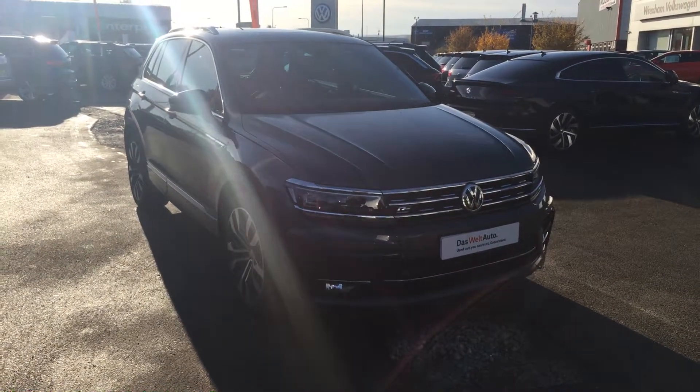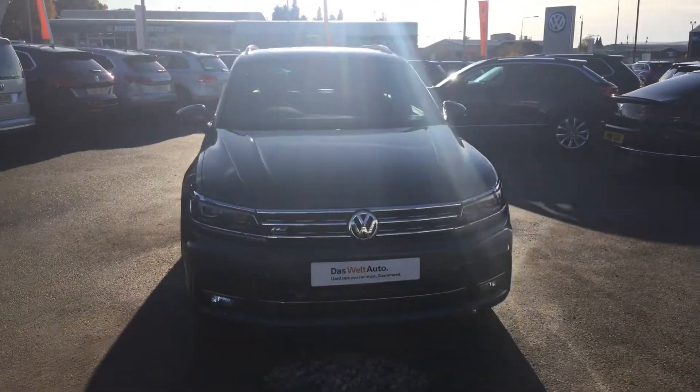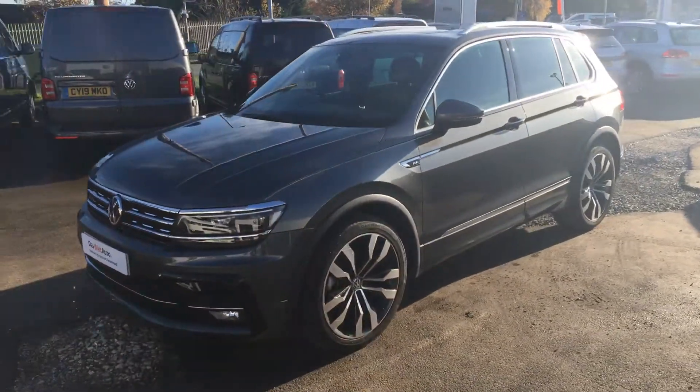Hi, my name is Yusuf, sales executive here at Wrexham Volkswagen. I'm going to show you around this indium grey Tiguan R Line on sale here at Wrexham Volkswagen. This is the all-new shaped Tiguan — it's got the panoramic sunroof.